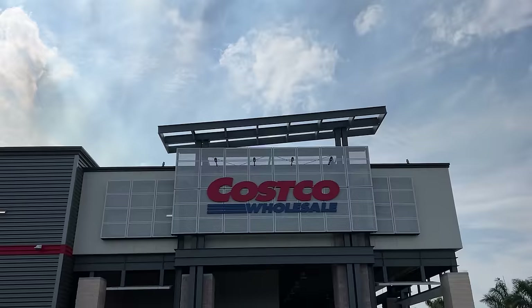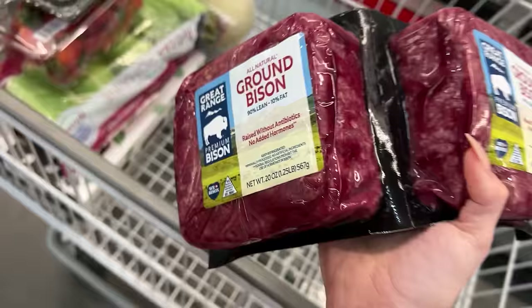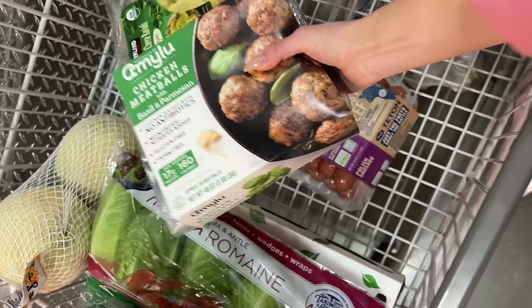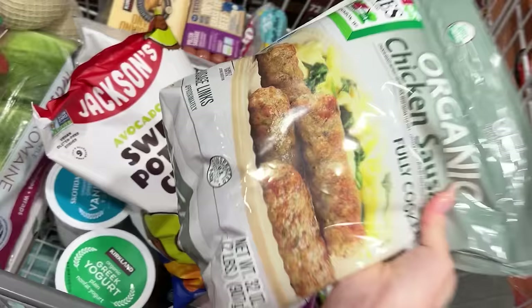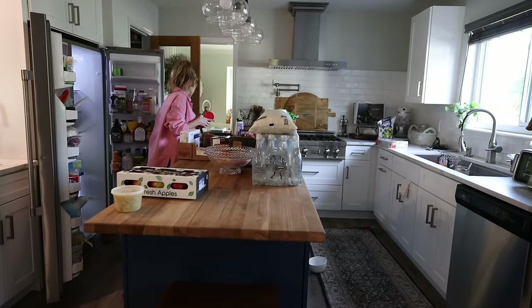Desperately needed to restock some items. Somehow I was able to fill up a whole cart — honestly impressive. At this point that absolutely wore me out. Those errands took a little longer than anticipated, but I thoroughly enjoyed myself just wandering around Home Goods and Costco. Found some really good stuff.